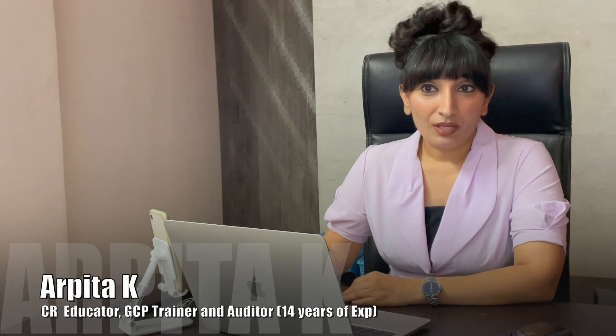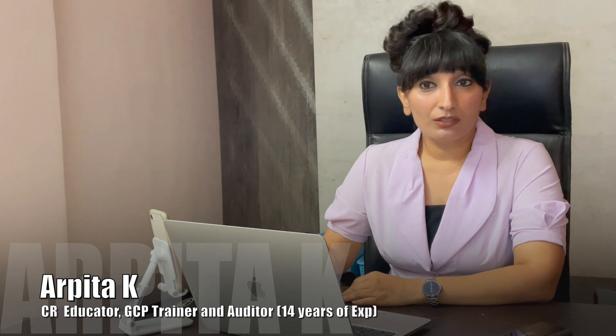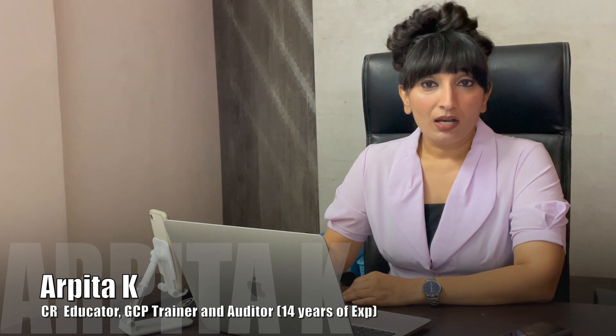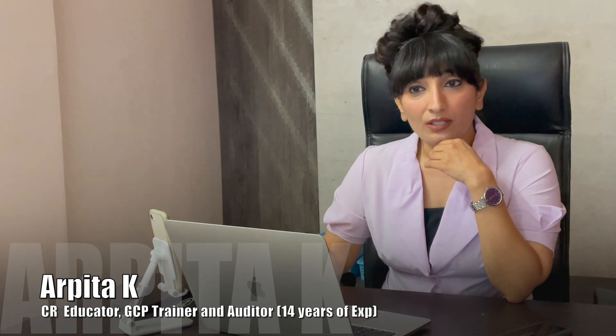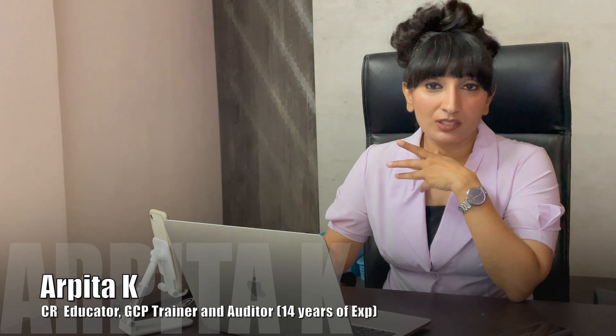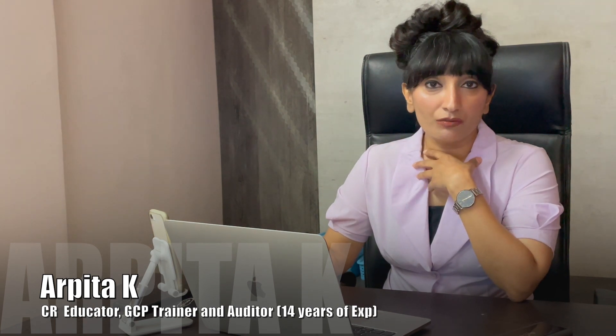Hi guys, my name is Arpita. I teach courses in clinical research and also provide placements to students. I am into GCP training and GCP audit. I work with many clinical research institutes, pharmacy colleges, and medical colleges as a faculty placement person and visiting lecturer. I am also working as a motivational speaker currently.